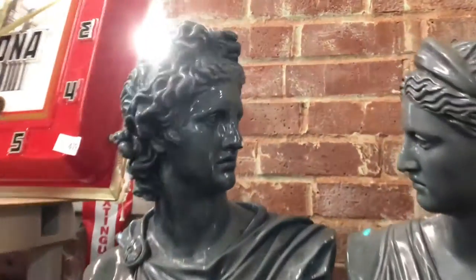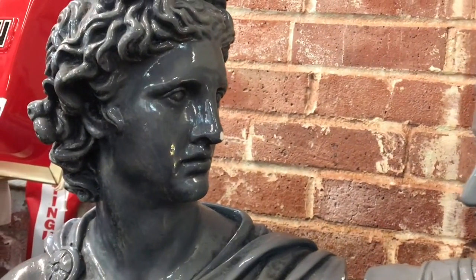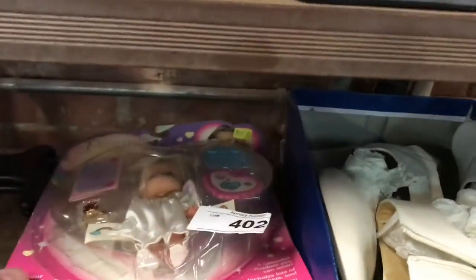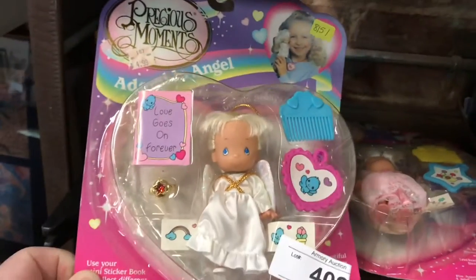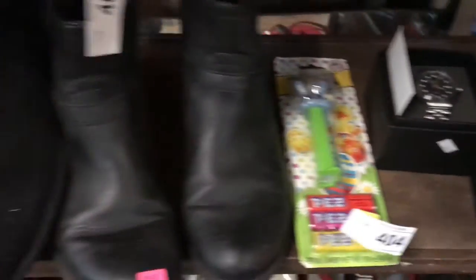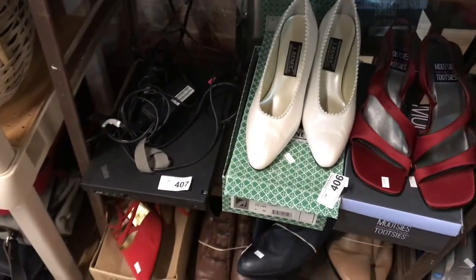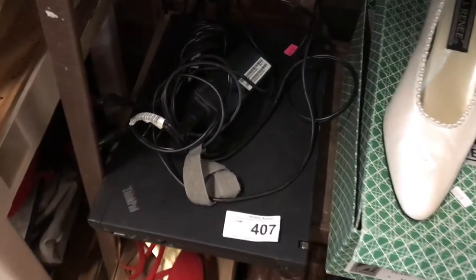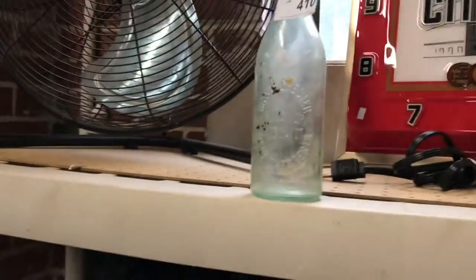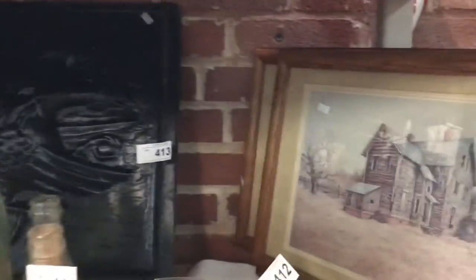Busts — that one has a slight little nick on the nose there, if you can't see that. Shoes — yes, we get shoes. New in-package items. That's a little ThinkPad laptop. Nothing's tested, folks, so you're buying everything as-is, where-is, no guarantees. Look your items up carefully — we're not trying to hide anything. Just be aware of what you're bidding on.